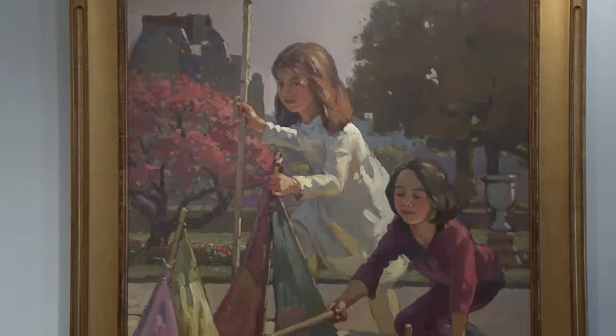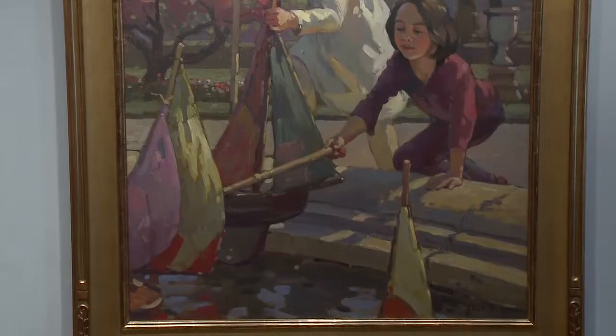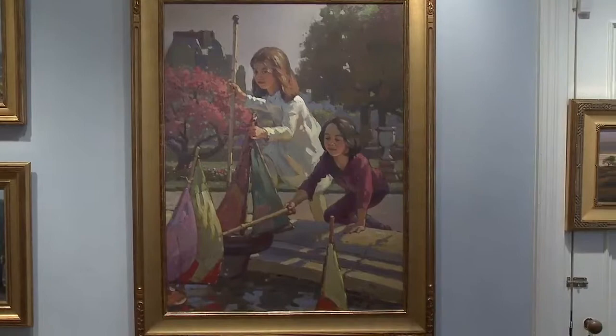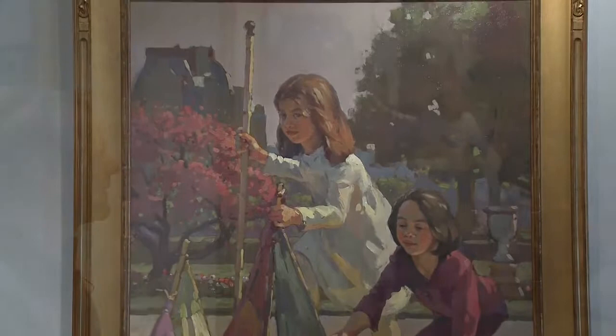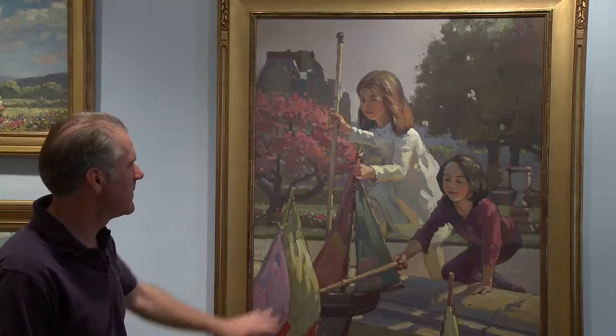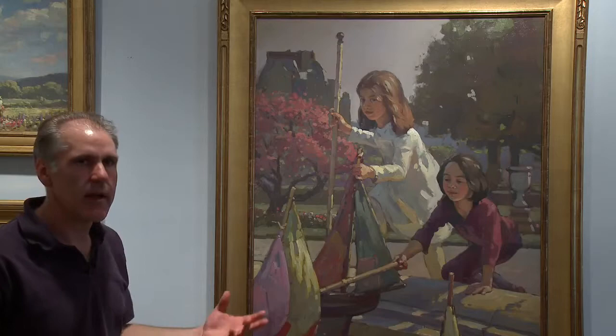This painting is called Sailing Away. It's done in the Tuileries Park in downtown Paris. There is a gentleman at this pond who rents boats and the kids take them and push them out into the water. I did a series of paintings and this is one from that series. In this painting, the feeling of the light coming from over her shoulder and hitting these spots creates interest and keeps the eye moving around in the painting, as well as the structural composition.